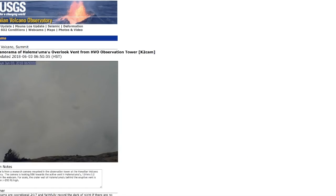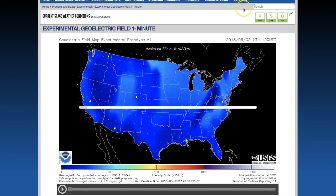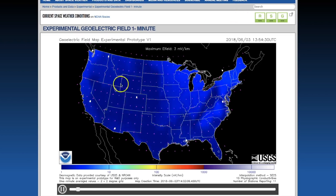Let me update the Kilauea cam — it should be ready. Yep, still got a lot of steam and ash coming out of that.